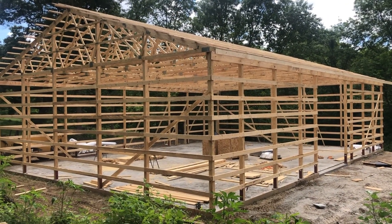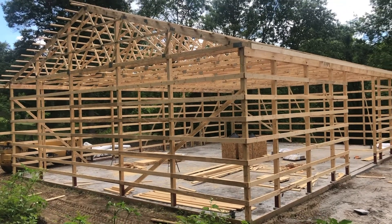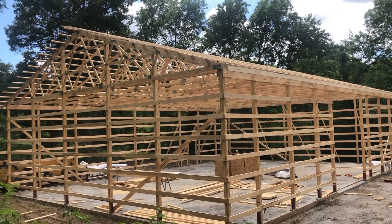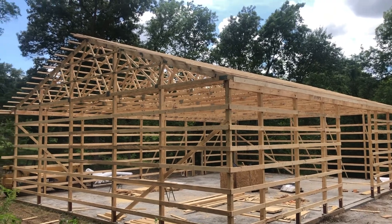Alright you guys, it is June 6th, 2021. As you guys can see, all the wood's up for the building. They are starting the metal tomorrow and should actually be done Tuesday. Today's Sunday, and I'm really excited — it's awesome.